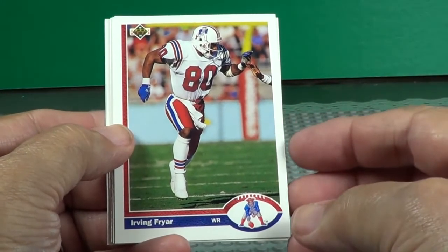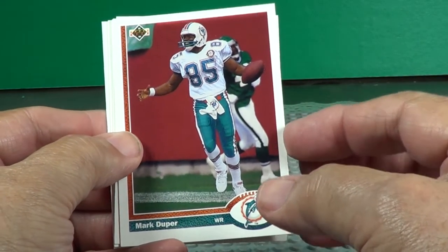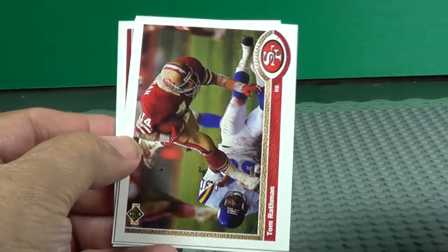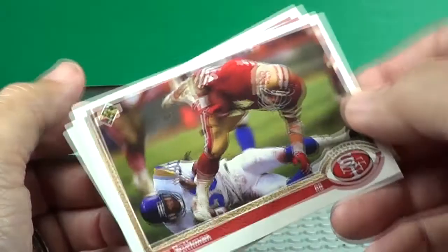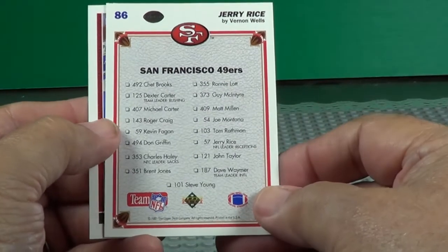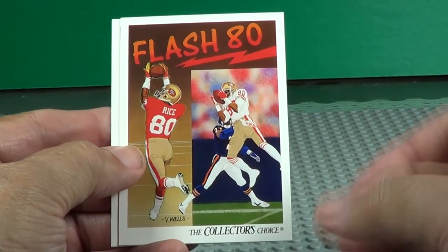Irving Fryer. There's another Mark Duper — I've got two of his cards in this pack. There's another Mark Duper. Tom Rathman — your big running backs. Flash 80 — oh, that's Jerry Rice. That's going to be a checklist for the 49ers. Yes it is. There's all the cards from the 49ers in this set. Good pictures of Jerry Rice.